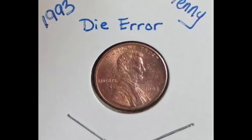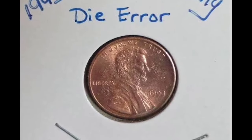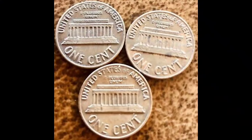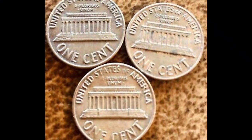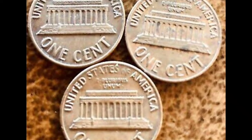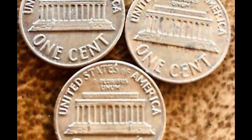Thanks to such a high mintage, the 1993 Lincoln cent is plentiful on the coin market. Additionally, most specimens were in circulation, so their value doesn't exceed face value. Uncirculated pieces can reach a slightly higher value, around 30 cents.